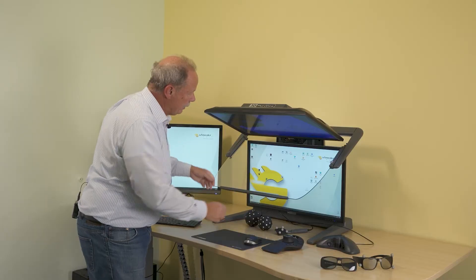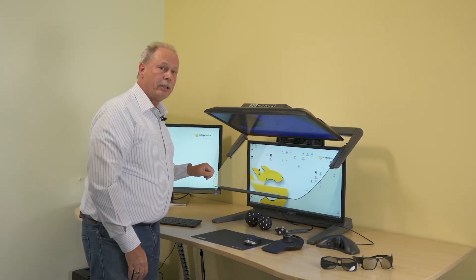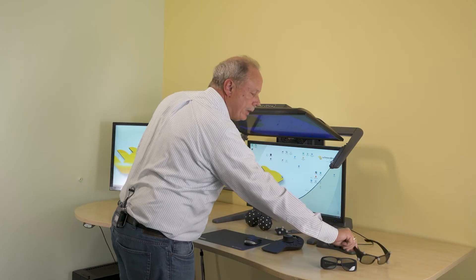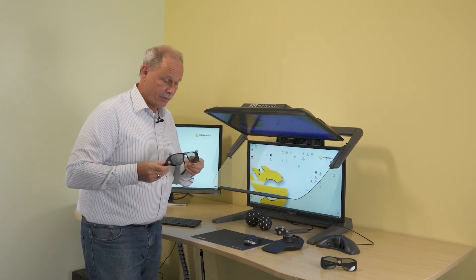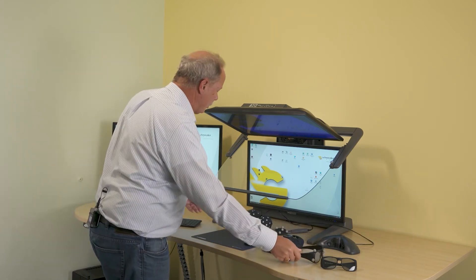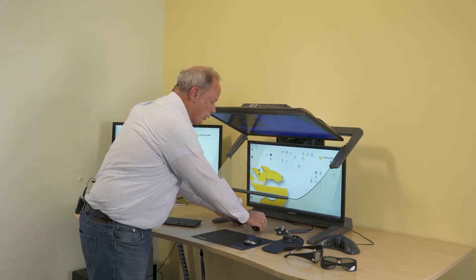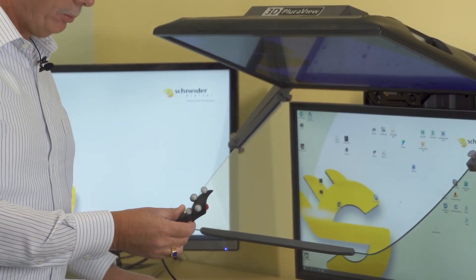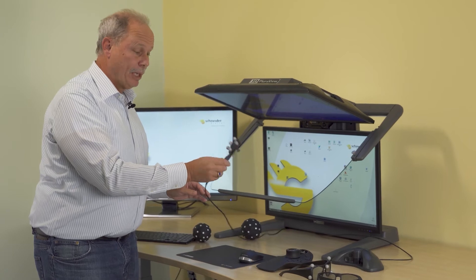In between the two screens, you will see here the dual infrared tracker. They work together with the head tracking module on the glasses, and also with track balls and tools such as this laser scalpel or a manipulation tool.